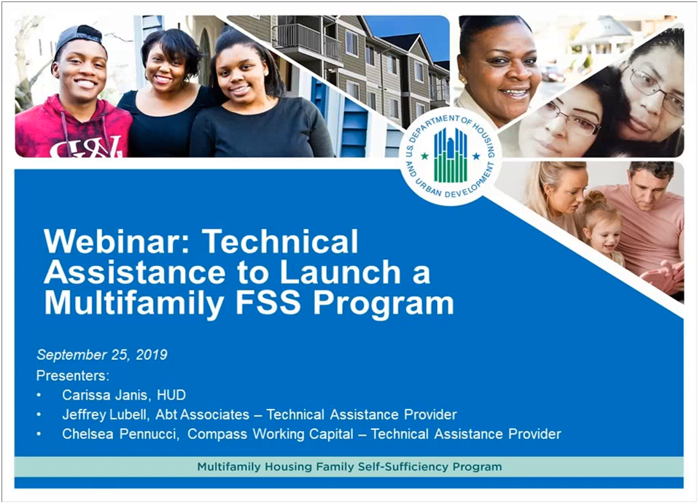You may also email questions to the HUD Multifamily FSS inbox at MF_FSS@hud.gov. Thank you. Jeff, can you start us off, please?